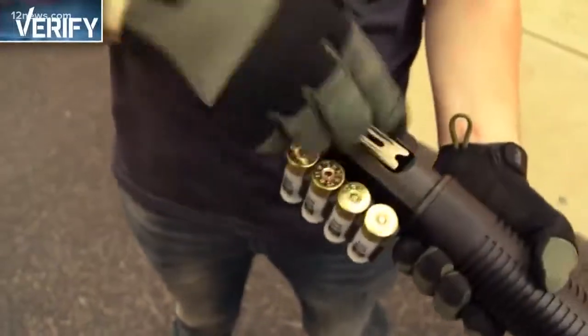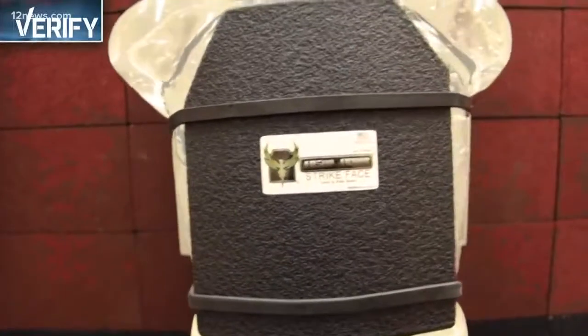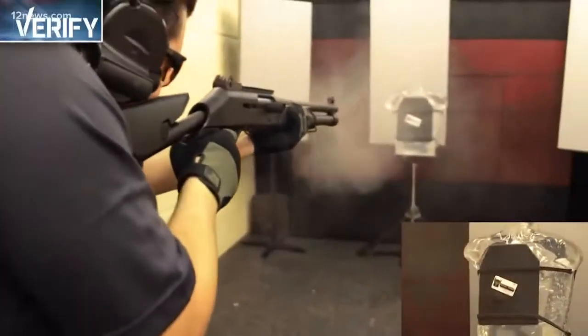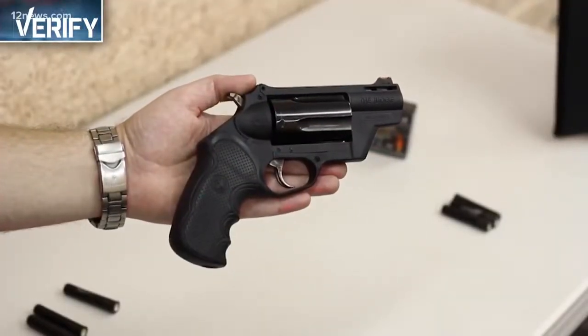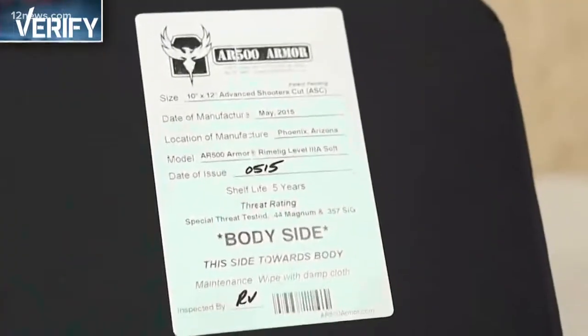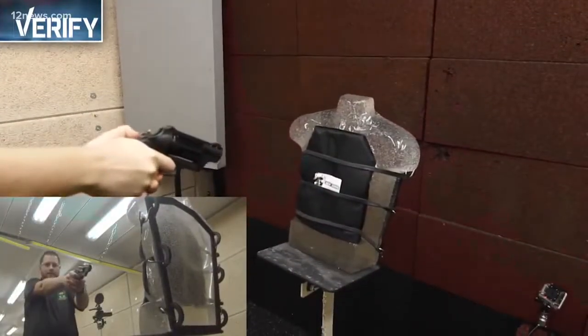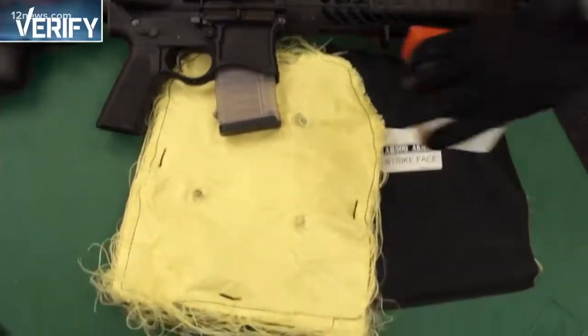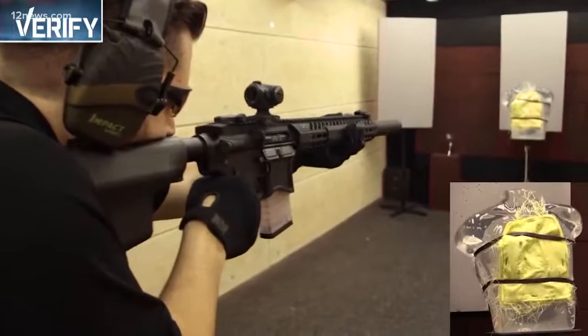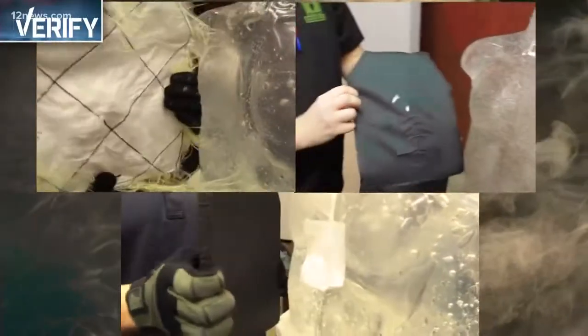First up: 12-gauge shotgun vs. Level 3 hard armor. Next up: Taurus Judge handgun vs. Level 3A soft armor. Finally: AR-15 vs. hybrid soft armor. All three successful.